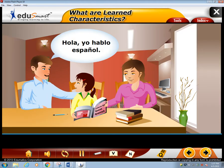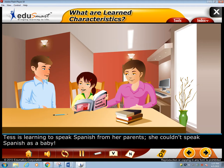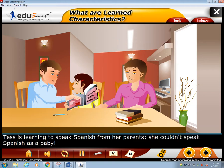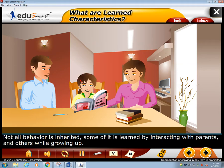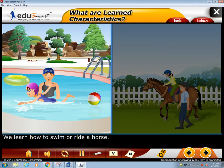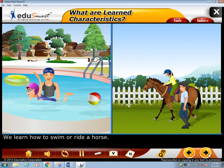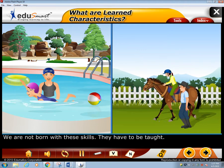Tess is learning to speak Spanish from her parents. She couldn't speak Spanish as a baby. Not all behavior is inherited — some of it is learned by interacting with parents and others while growing up. We learn how to swim or ride a horse. We are not born with these skills; they have to be taught.